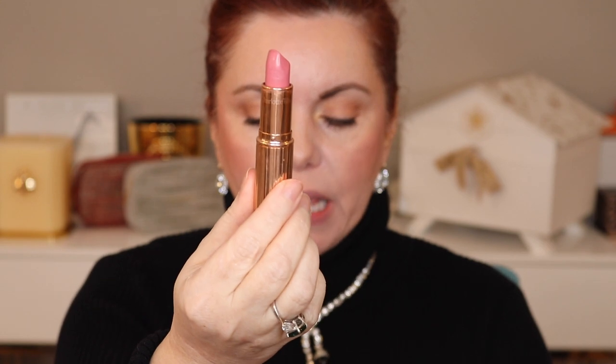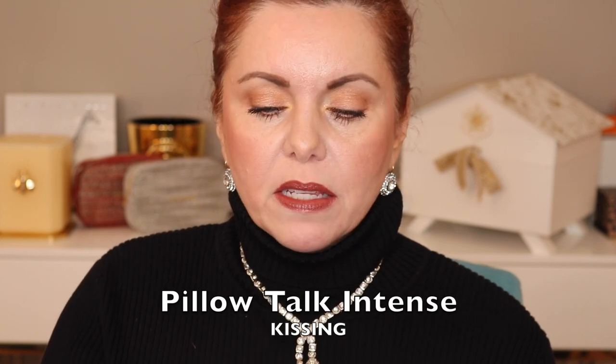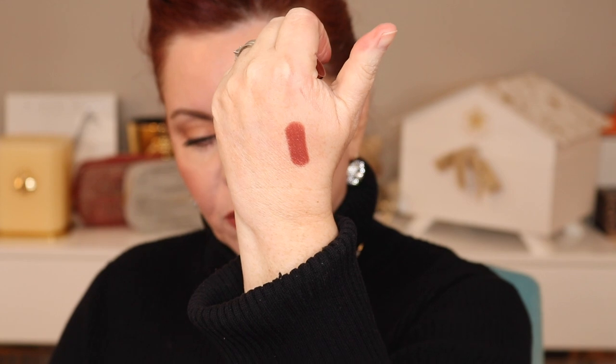We have Live It Up — a pale pink, or really more like a bright poppy pink. Next is Pillow Talk Intense — the kissing formula — a deep berry rose. I think this is a really pretty shade. I know it can look a little intimidating, but it has a really nice brown undertone that looks really good. It's a gorgeous berry.